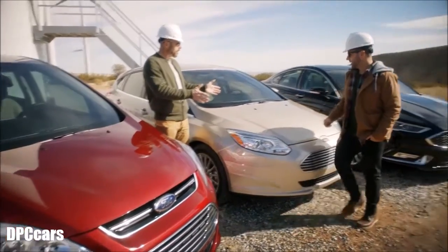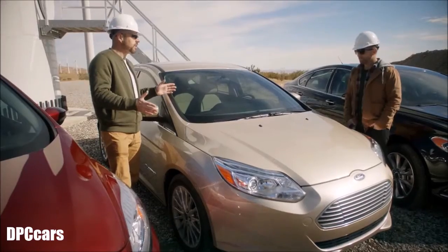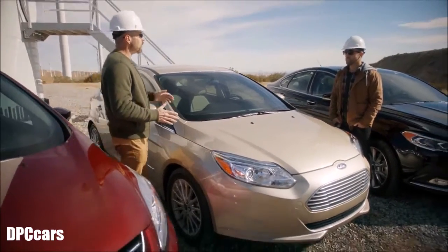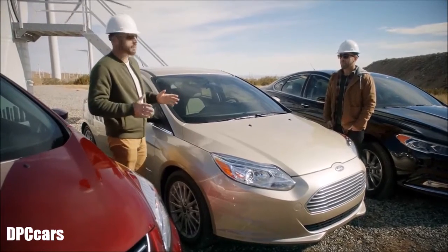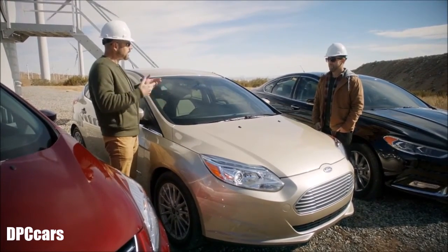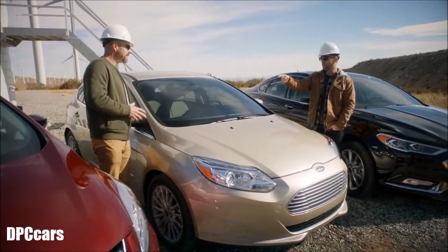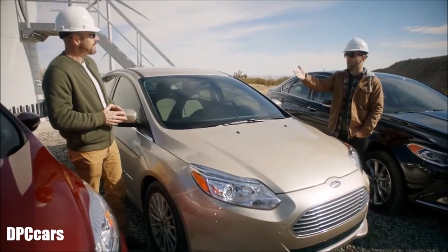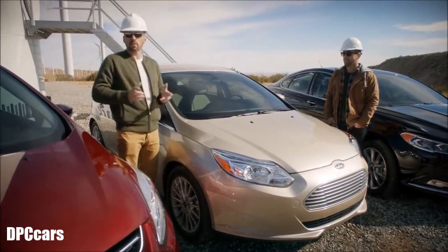As for the Focus all-electric, I was totally impressed with the power and how much fun it was to drive up here in the mountains. On that big downhill stretch, regenerative braking actually put more power back into the battery and gave us more range — that was amazing. For more information, head to beford.com or subscribe to the YouTube channel.